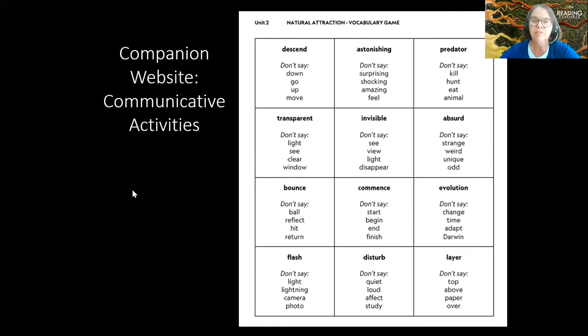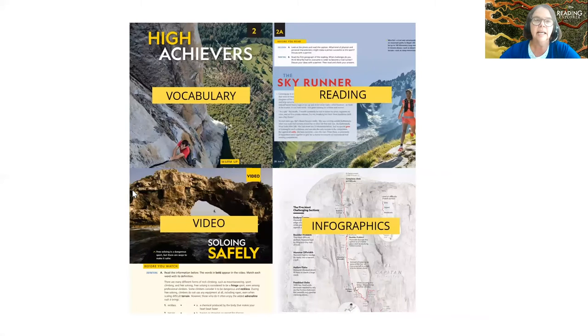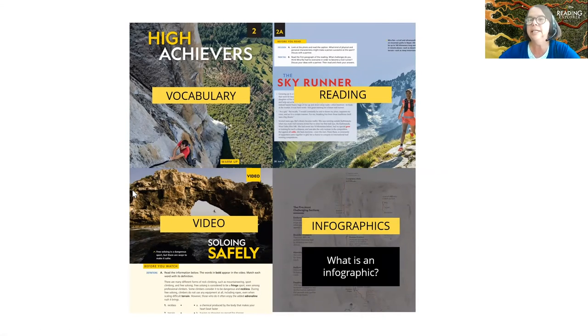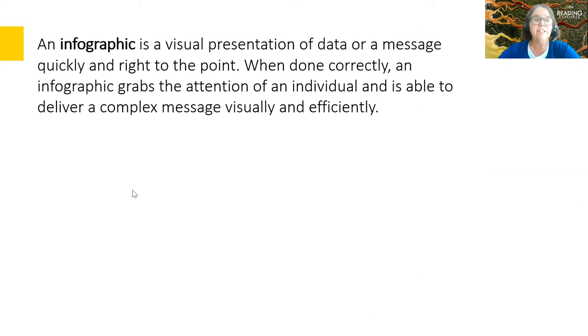So we've done reading and vocabulary. Now let's go to infographics. What is an infographic? Infographics are important in the 21st century. Students and readers need to draw on multiple skills: visual literacy, numeracy, text literacy, critical thinking — especially synthesis, analysis, summary, and evaluating. It's an incredibly rich resource for language.